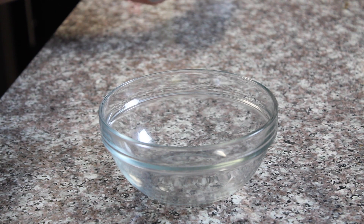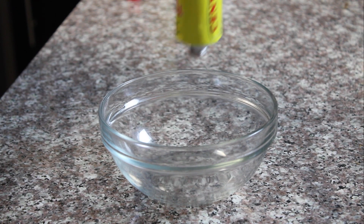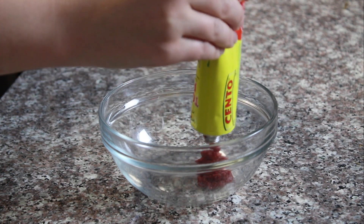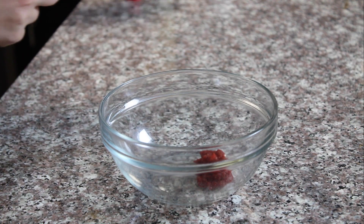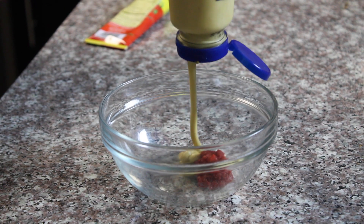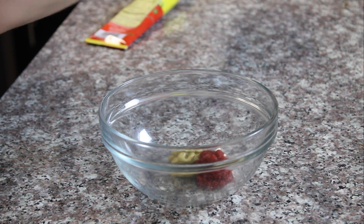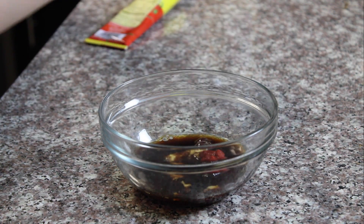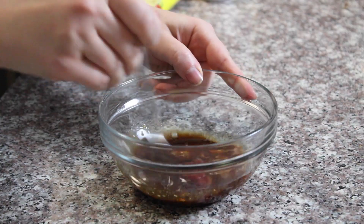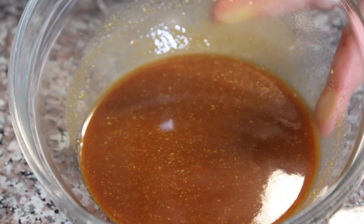The next thing I'm going to do is make a little gravy for this mushroom pie. I promised we would not skimp on flavor and I am going to deliver. We've got about two teaspoons of tomato paste, another two teaspoons of Dijon mustard, and a quarter cup of soy sauce.